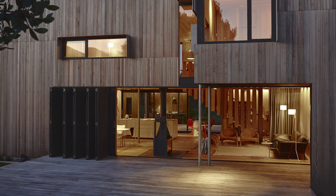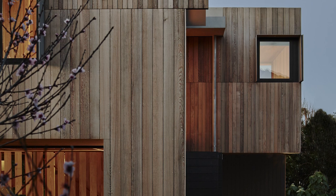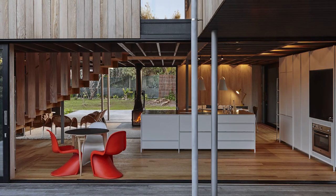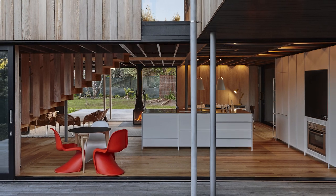The house has an initial simplicity that reveals itself to be complex on studying it. The visual language here, where form follows function, serves this beach house well.